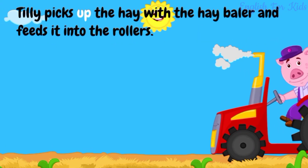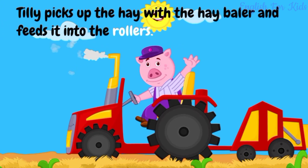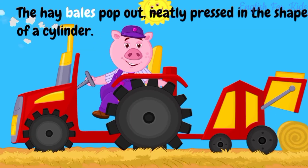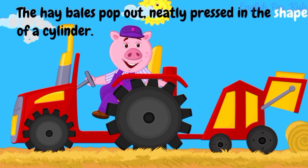Tilly picks up the hay with the hay baler and feeds it into the rollers. The hay bales pop out, neatly pressed in the shape of a cylinder.